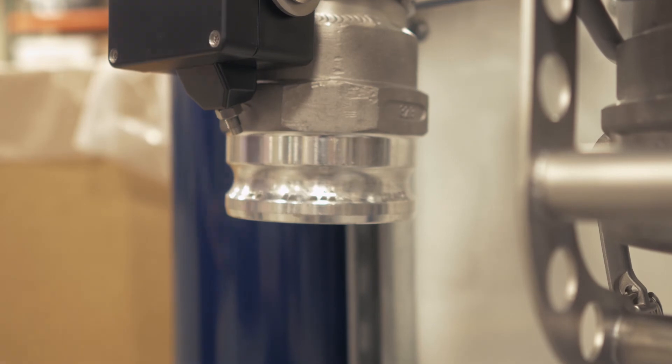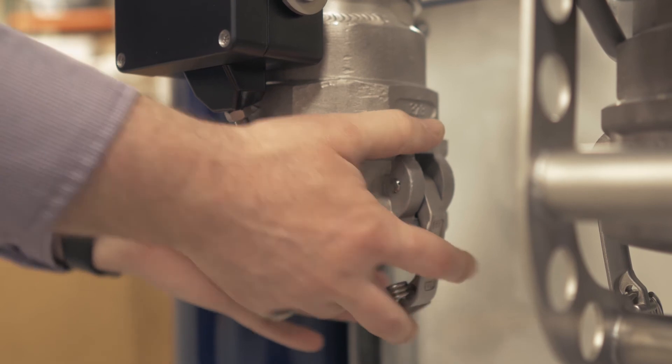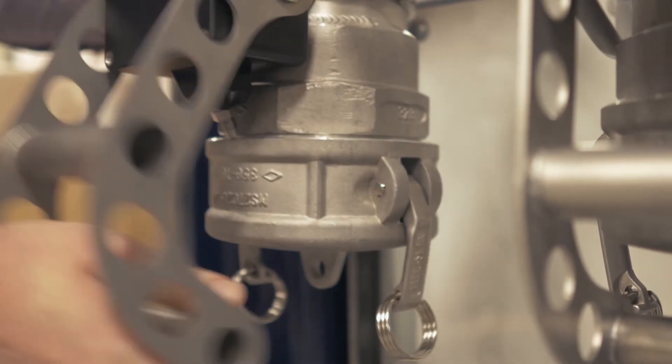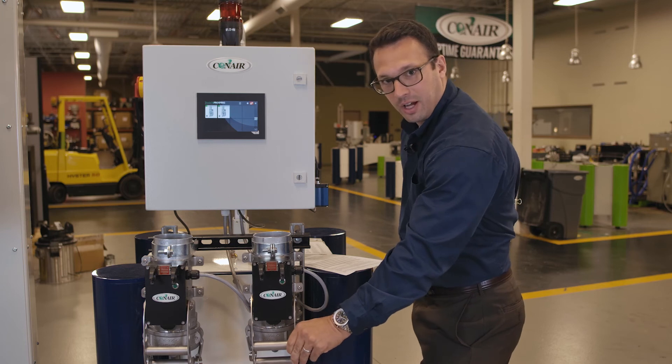Once the truck driver is done, we also have to ensure that the gate is closed. Once we remove the truck line and put the dust cap back onto the system, I now lock my gate — you're going to hear the solenoid click on, and now this gate is locked. I cannot open that up again.